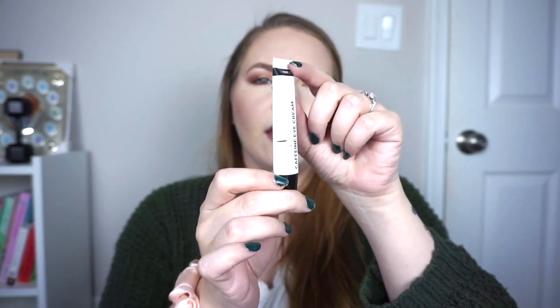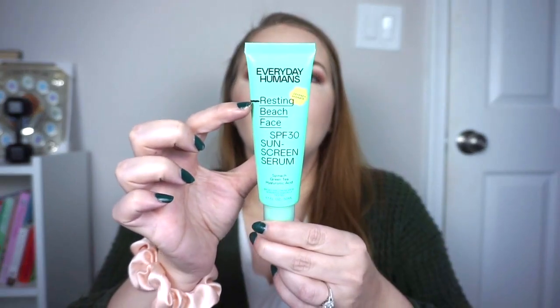For eye cream, I'm using the INKEY List Caffeine Eye Cream morning and night. I'm not sure how full it was at the beginning, but right now I'm down right after the word 'caffeine.' I feel like I'll be working on this for several more months, which is fine — I really like it. Then I'm on to my full-size SPF, which is my number one sunscreen. I don't really follow the mineral versus chemical debate — to me it depends on how it looks and feels on my skin, and this is amazing. This is the Everyday Humans Resting Beach Face SPF 30 Sunscreen Serum. It's so easy to incorporate into your skincare routine, blends into your other products perfectly, and doesn't give a white cast. We are right here at the top of the word 'resting,' so hopefully this takes me a long time to get through.